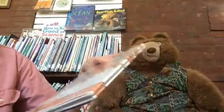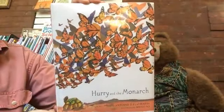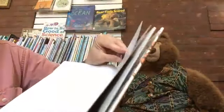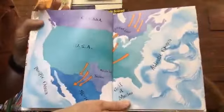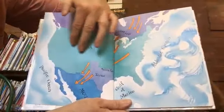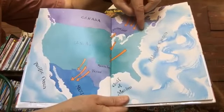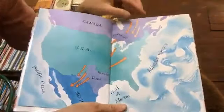Our next book about butterflies is called Hurry and the Monarch, written by Antoine O'Flaerta and illustrated by Melo So. Here's a sort of a map — here's Canada, the United States, Texas, Mexico. These are the Great Lakes, and this is about where we are. But this is the path that monarch butterflies take when they migrate.